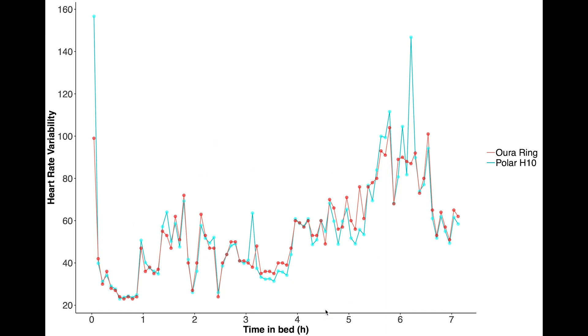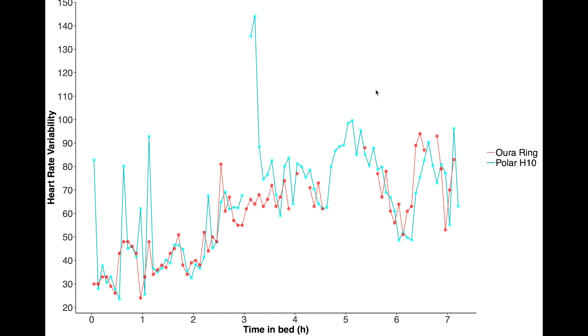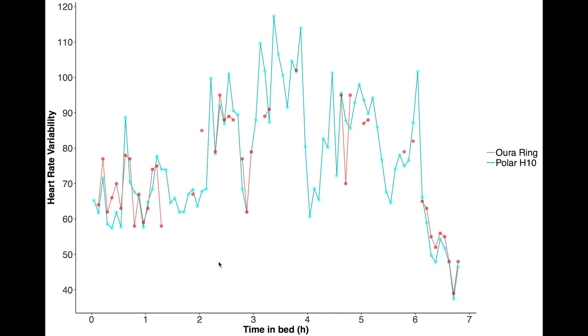Now let's have a look at heart rate variability. This is a similar plot: on the x-axis is my time in bed and on the y-axis is my heart rate variability. Each dot is the average of a five-minute segment, in red is the Oura Ring, and in blue is the Polar chest strap ECG. The two agree really well — the patterns are very similar over the whole night. On nights with missing data the Oura Ring still follows the general pattern of the polar chest strap, even when there's quite a lot of missing data. I'm pretty impressed by this accuracy.